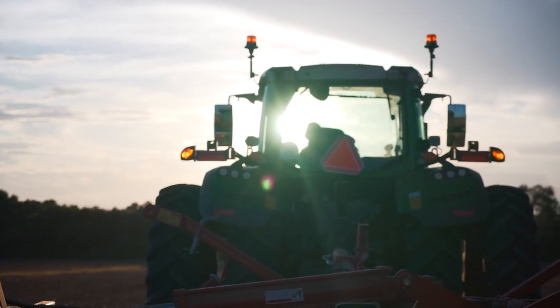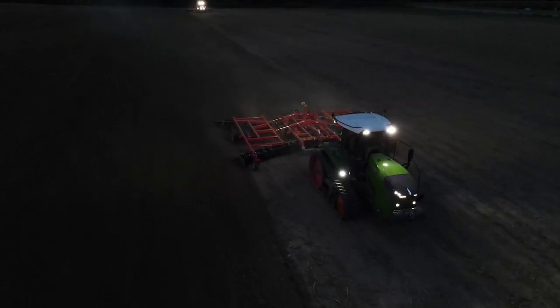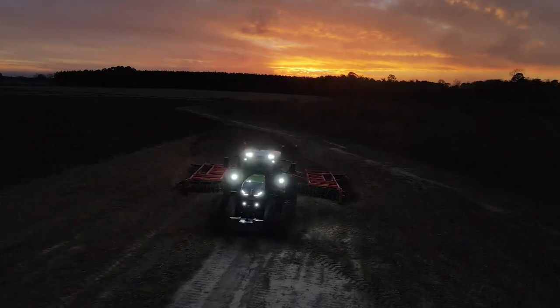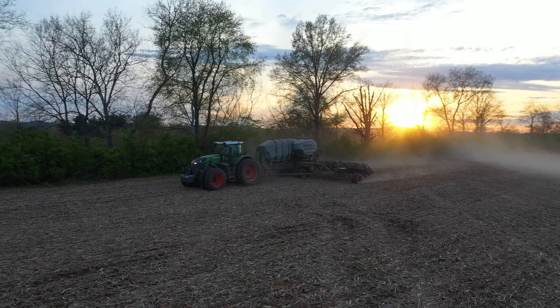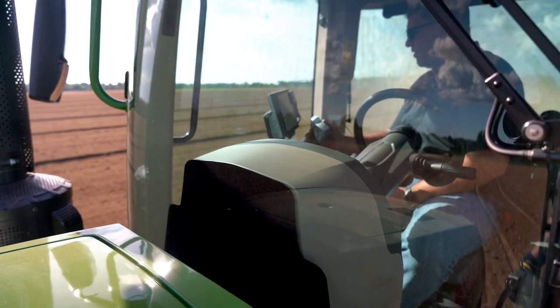All my guys that are savvy with Bluetooth hook up to it — a younger crowd and younger staff. A lot of what we do is overnight, so you've got to have young people, and that's their deal. They want to listen to their music while they're operating, and also be able to talk to me when I call them. So we're able to continue to use our John Deere GPS and save a little bit of money by not having to buy multiple subscriptions.